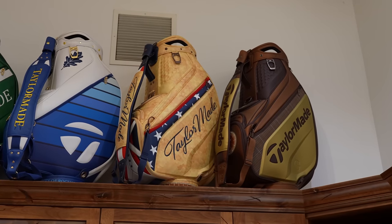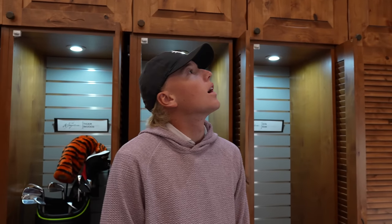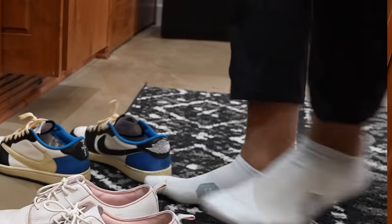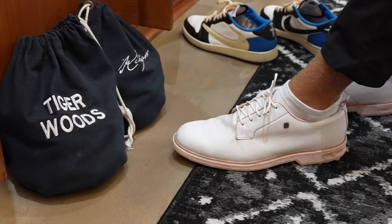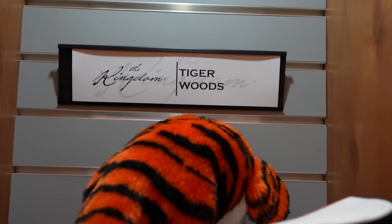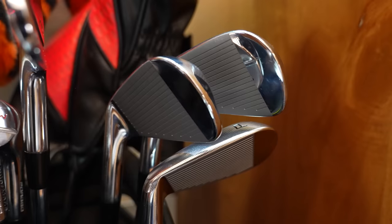TaylorMade does a really good job at making bags. That one's the Masters, that one's the PGA Championship that they just barely had. See the Tiger Woods bag that's here — obviously Tiger is not here right now, but they do have his actual type of clubs here with the bag with his name on it.